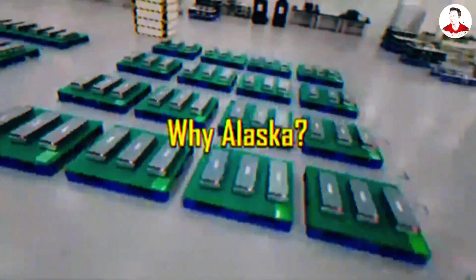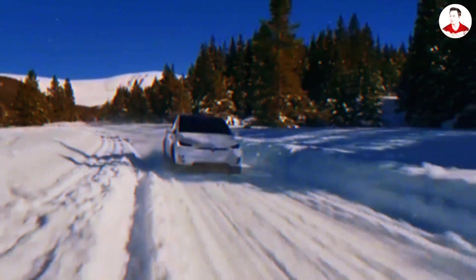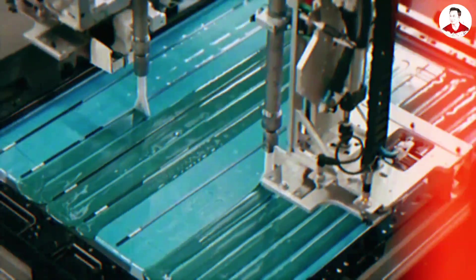Why Alaska? At first it sounds insane, but the cold, harsh landscape is actually the genius behind it. The new aluminum ion cells need rapid cooling during the forging process.